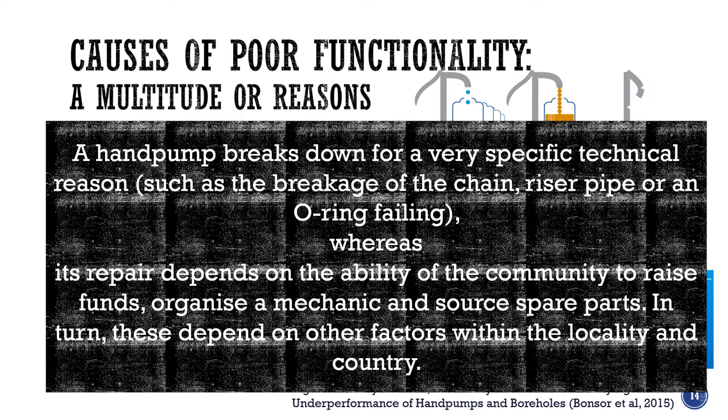What seems to be a very simple technology actually has a number of issues behind it. And importantly, when a hand pump fails, users are forced to use other, often unprotected, sources. A poorly operating pump can cause conflicts, increase waiting times and cause all sorts of issues for the community.